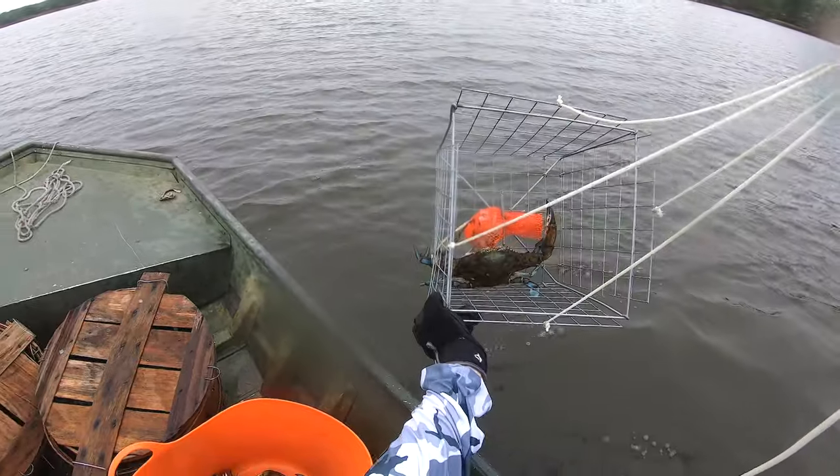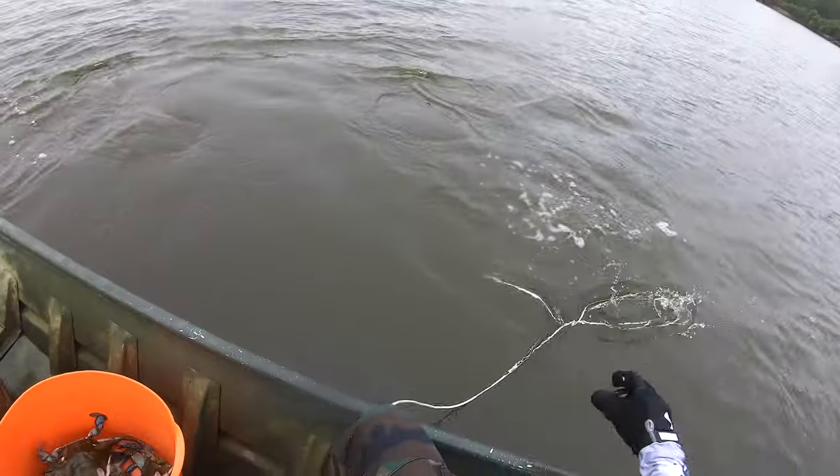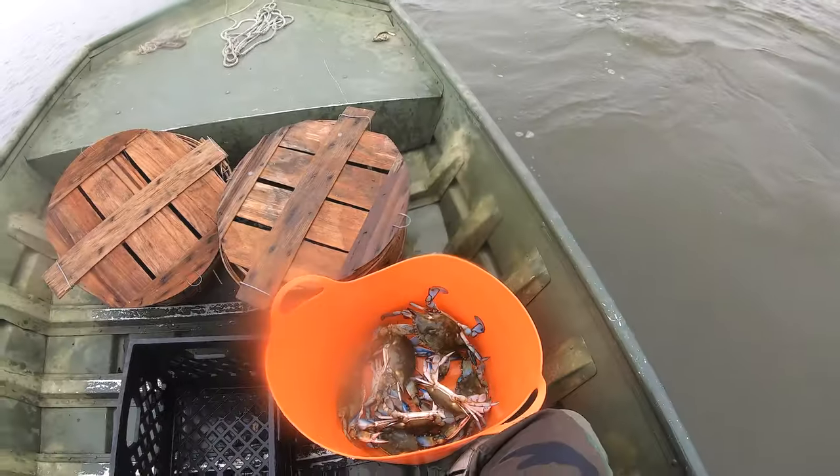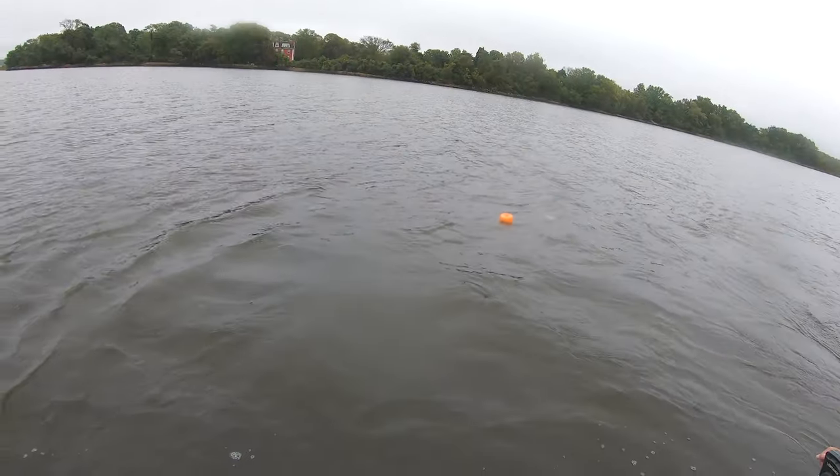Look at that - lord! It's the whole length of the trap. Did you hear the sound when it hit the other crabs? It was like dropping a brick.